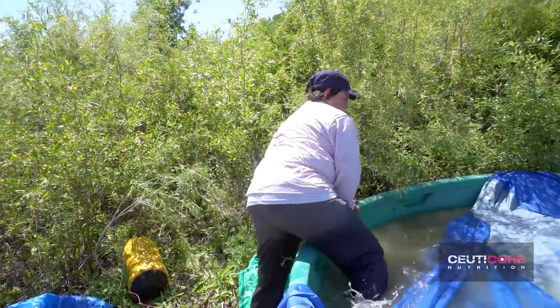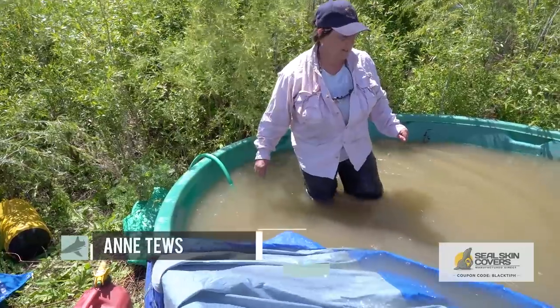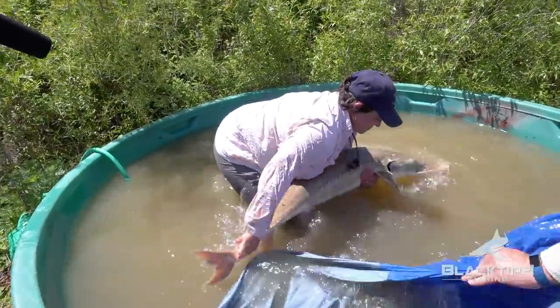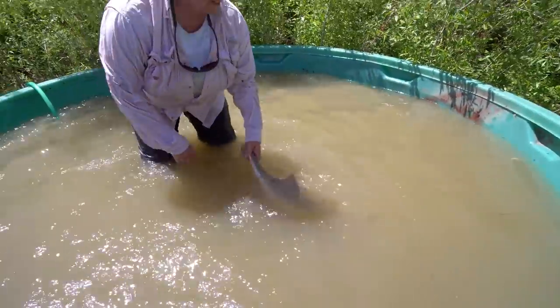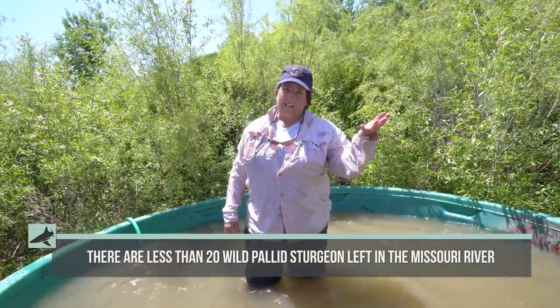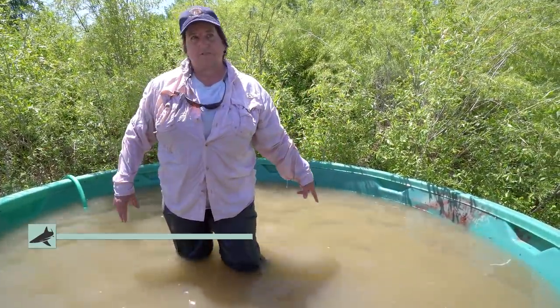After we finished netting our paddlefish, we headed back to the boat ramp and noticed some other biologists with a very large tub of water — they had captured a super rare species of fish. What are those right here — the barbels? You're here to see the paddlefish, and they're shaped kind of round like a cigar. But this fish is flat on the bottom. When you're out there netting on top of the water, we put nets on the bottom because that's where this fish is.